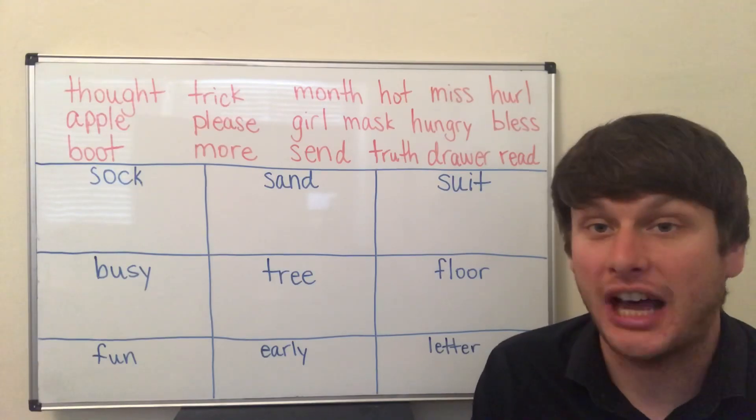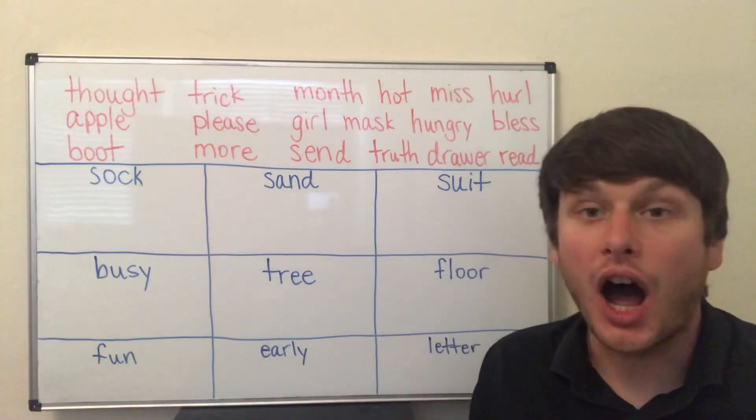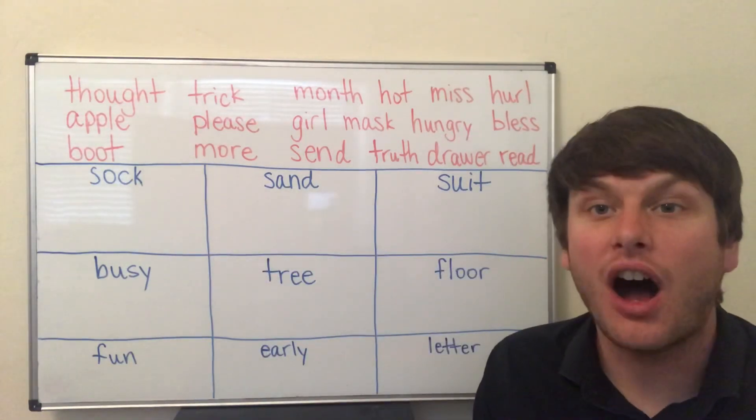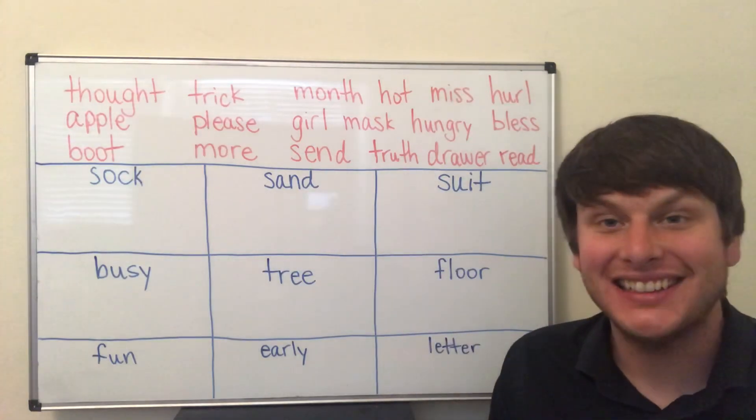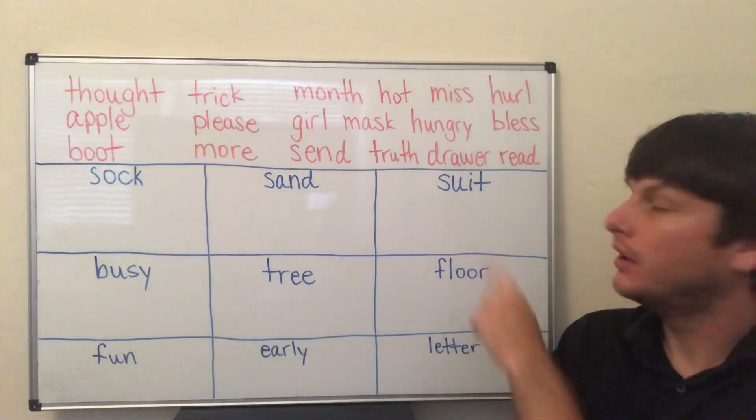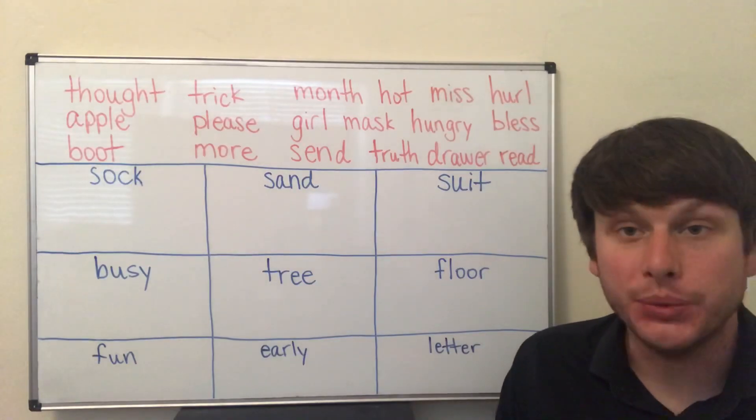Vowel sounds. The 'ah' sound — sock, ah. The 'ah' sound — sand, ah. The 'ooh' sound — suit, ooh.